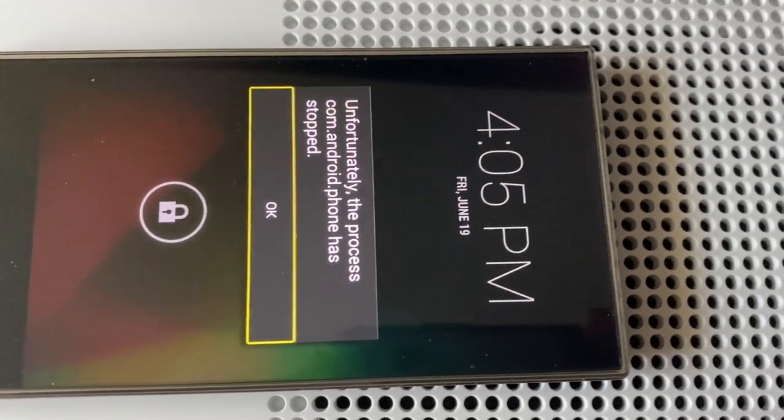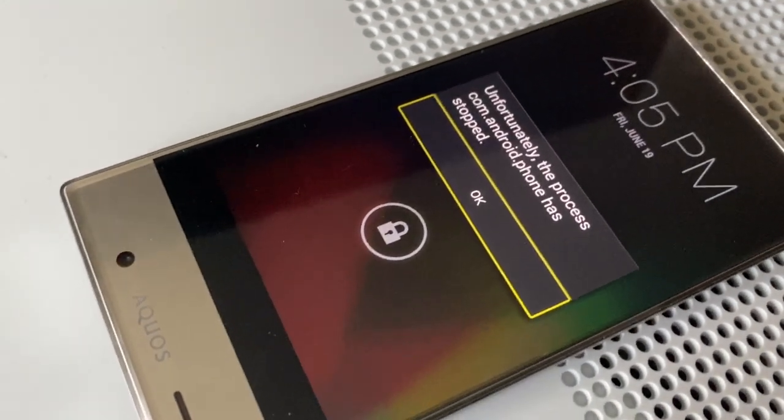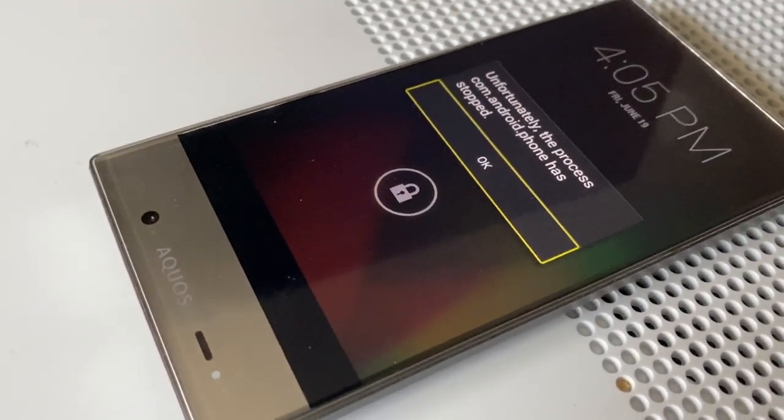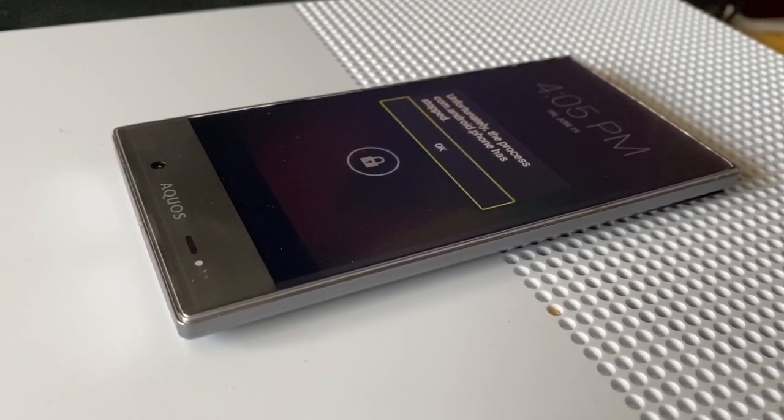This is the Sharp AQUOS Crystal, a smartphone released 6 years ago in 2014. The first thing you'd notice when looking at this device is its unusual display, which was its main selling point.